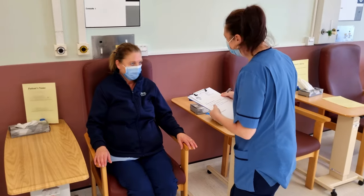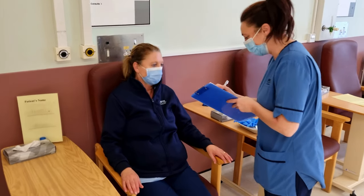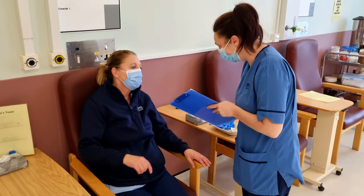Hello and welcome to this video information on cataract surgery. In this video we're going to cover some of the key information that you'll need to know before coming through for your cataract surgery with us at NHS Tayside.